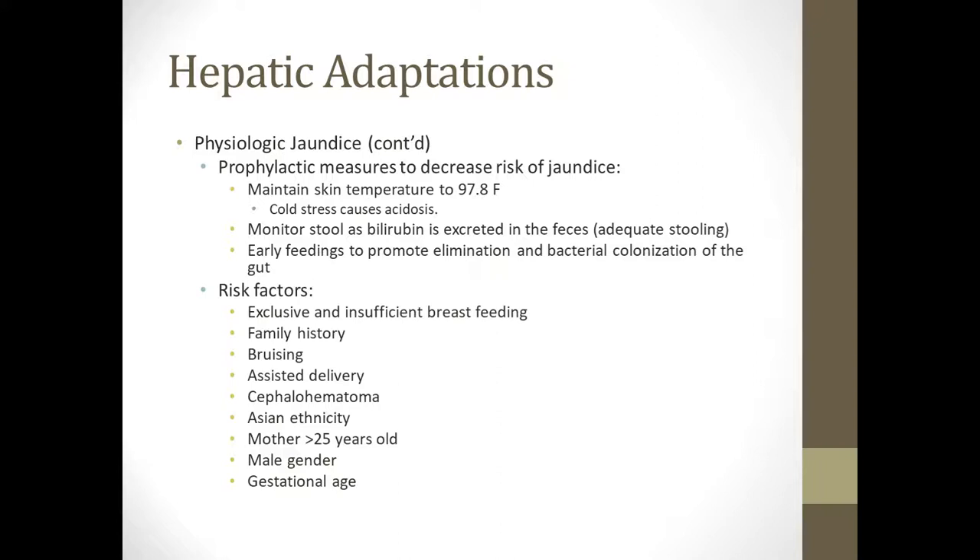Prophylactic measures for physiological jaundice include: keeping their temperature above 97.8°F, because cold stress can cause acidosis which increases jaundice risk; monitoring stool and making sure they are stooling enough, because conjugated bilirubin is excreted in the stool; and making sure we're feeding as soon as possible and as much as possible so they're pooping and starting to colonize bacteria in their gut.